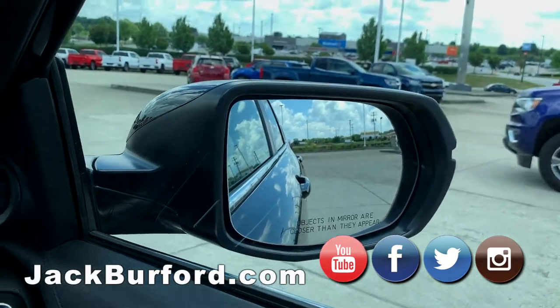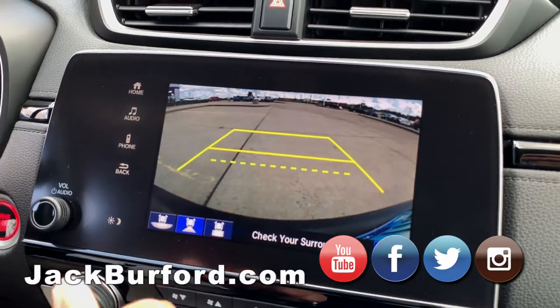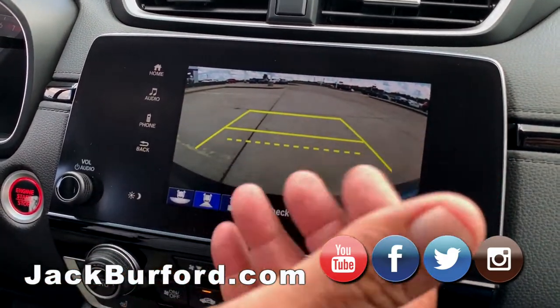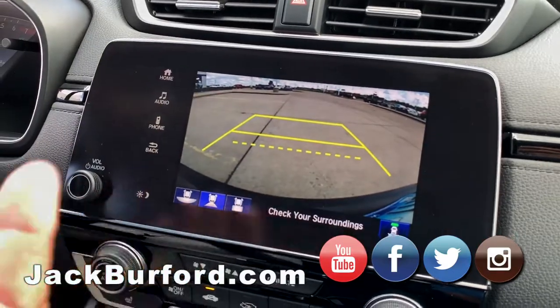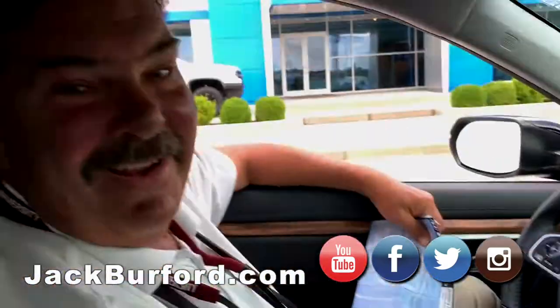Look over here at the screen right here — it would have popped up like a red indicator and then there would have been an audible tone that lets you know there's danger.